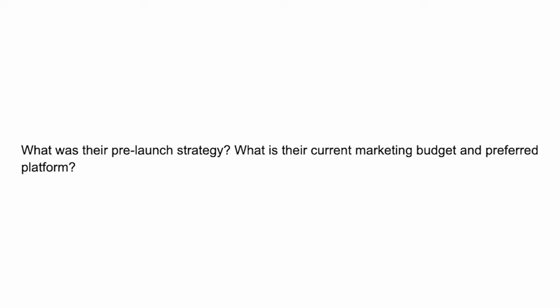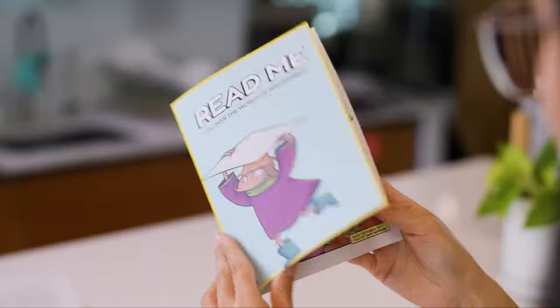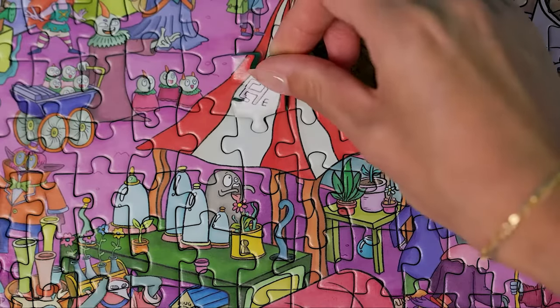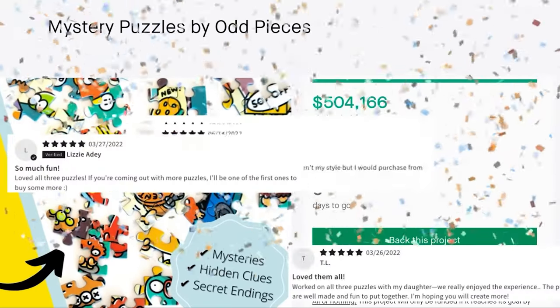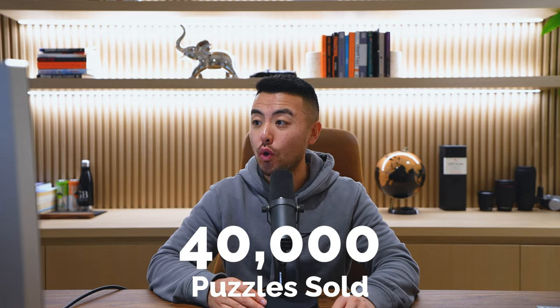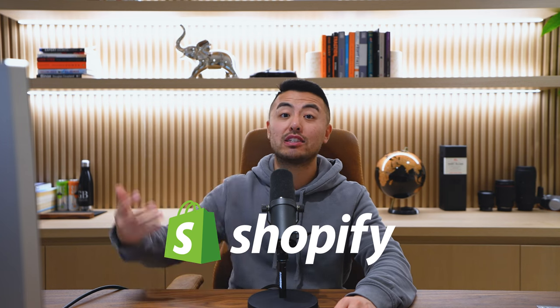In terms of their pre-launch strategy, it was basically just Kickstarter. That's how they launched. They spent $8,000 on Kickstarter — for product samples, the video, photos, and email collection. On top of that, they launched on Kickstarter and raised $500,000 from pre-orders — over 10,000 customers, 40,000 puzzles were sold. Then they migrated to Shopify after to continue pre-orders and collect a lot of emails.